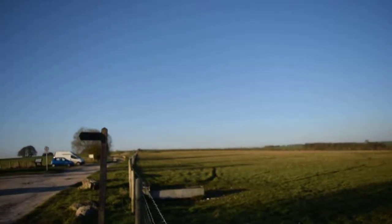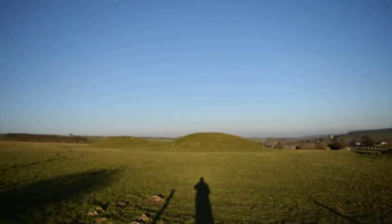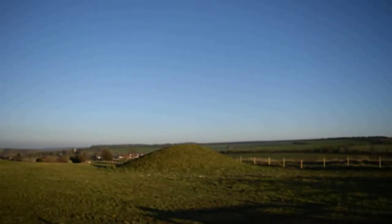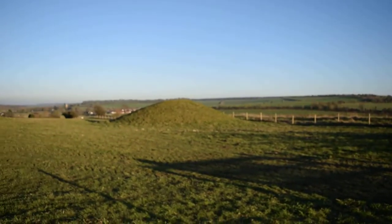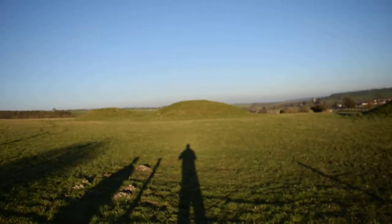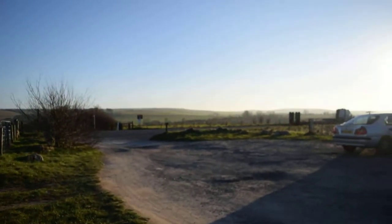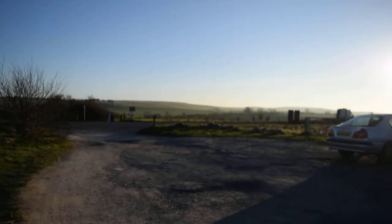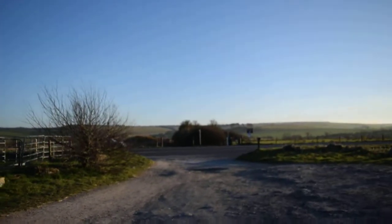It's a bit noisy up here with traffic at the moment, but you can see various focared burial mounds up here. There are hundreds of these all over the landscape. There's more across the road.